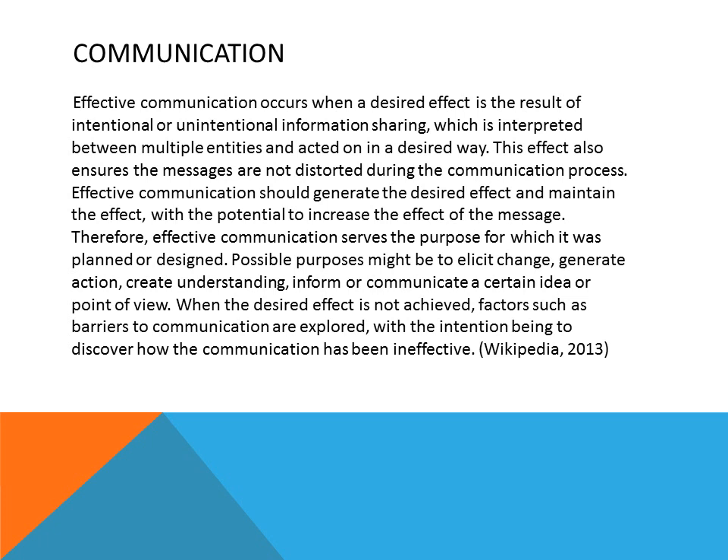Effective communication occurs when a desired effect is the result of intentional or unintentional information sharing, which is interpreted between multiple entities acting in a desirable way. This also ensures the message is not distorted during the communication process. In other words, to be effective in communication, you have to be extremely clear. It must have depth to it, meaning that if a person does not understand clearly, you can give different ways to transfer the knowledge to the next person.